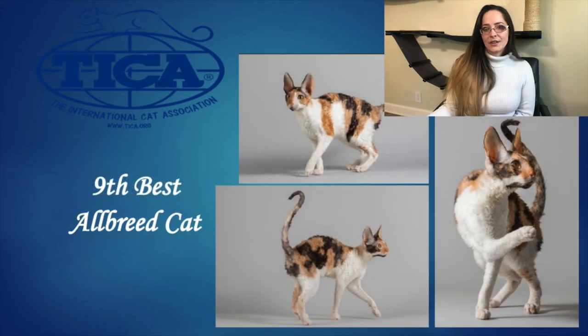Our 9th Best Allbreed Cat is this beautiful Cornish Rex female. She is 9 months old, black tortie and white. I love her dramatic egg shaped head. Her beautiful oval shaped eyes have a mischievous expression that I find very appealing. Large cone shaped ears properly placed high up on the head. Beautiful Roman profile with a very prominent bridge of nose that extends up into the forehead. Beautiful full coat with tons of marcelling for such a young female. Her boning is nice and refined. Beautiful tuck up, very elegant looking, very athletic. Just a beautiful, beautiful cat and she is our 9th Best Allbreed Cat. Congratulations.